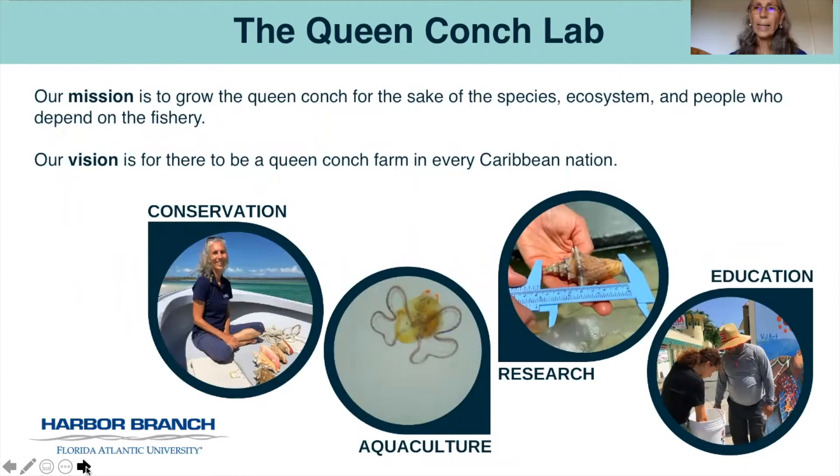I'd like to introduce you to the Queen Conch Lab at Florida Atlantic University Harbor Branch, led by myself and my great team. I have more than 40 years of experience farming queen conch and working with communities that depend on the species. The Queen Conch Lab's mission is to grow the queen conch for the sake of the species, the ecosystem, and the people who depend on the fishery. Our vision is for there to be a queen conch farm in every Caribbean nation. The lab aims to protect the conch's future through a combination of conservation, aquaculture, research, and education, and we collaborate with international partners to conserve the queen conch and support fishers.